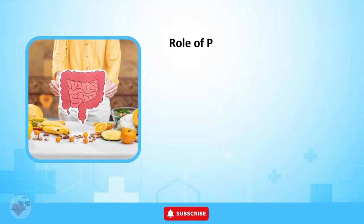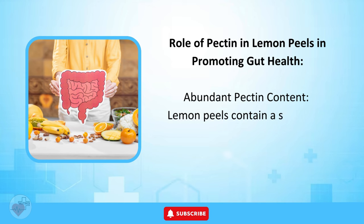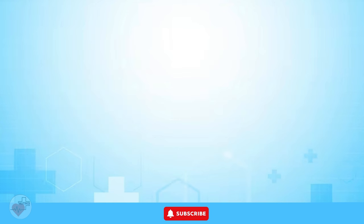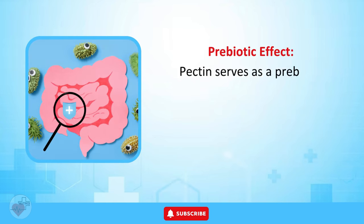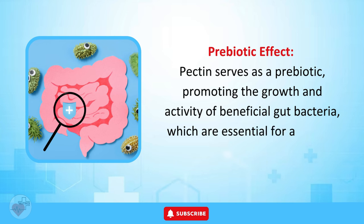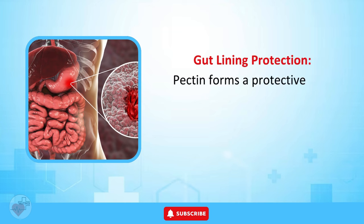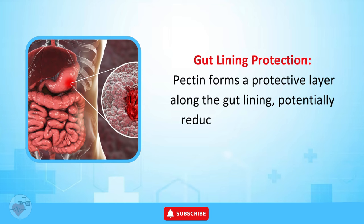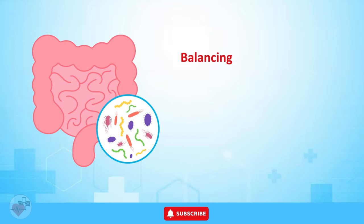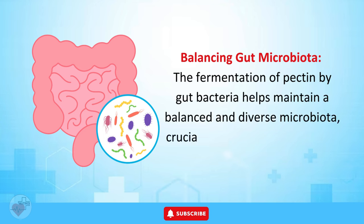Digestive Health — Role of Pectin in Lemon Peels. Lemon peels contain a significant amount of pectin, a soluble fiber known for its gel-forming properties. Pectin serves as a prebiotic, promoting the growth and activity of beneficial gut bacteria essential for a healthy digestive system. It also forms a protective layer along the gut lining, potentially reducing inflammation and supporting overall gut integrity. The fermentation of pectin by gut bacteria helps maintain a balanced and diverse microbiota, crucial for optimal gut function.